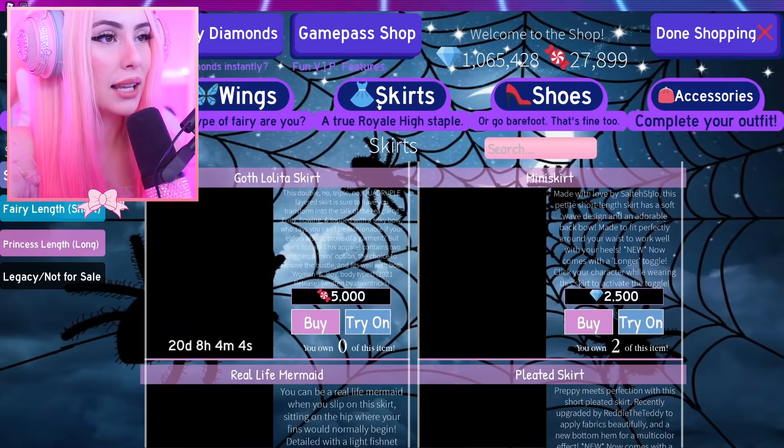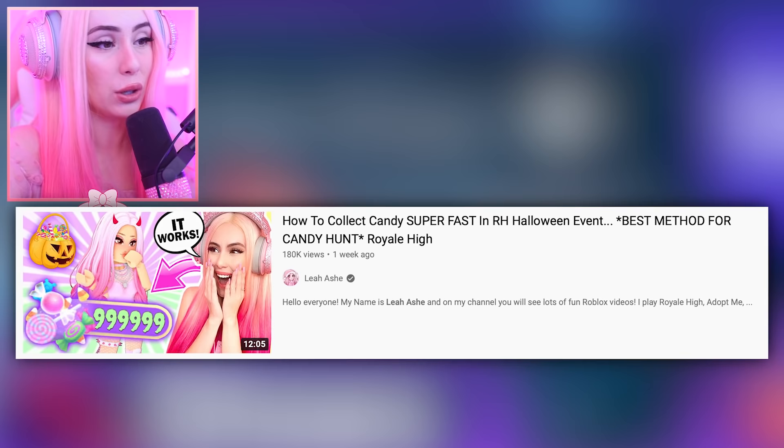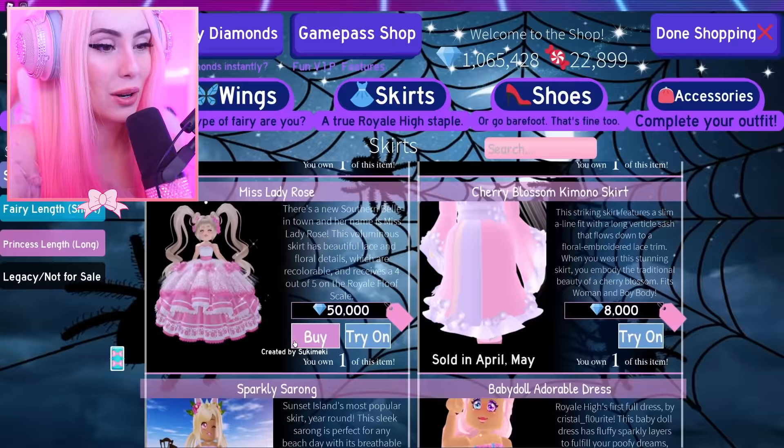We definitely need to get the new goth set. I've been farming candies like crazy — I posted a video on how to get candy super easy if you want to check that out. Let's go ahead and buy the goth lolita skirt because I have not bought the new set yet. That feels so good because it is a grind getting all those candies.